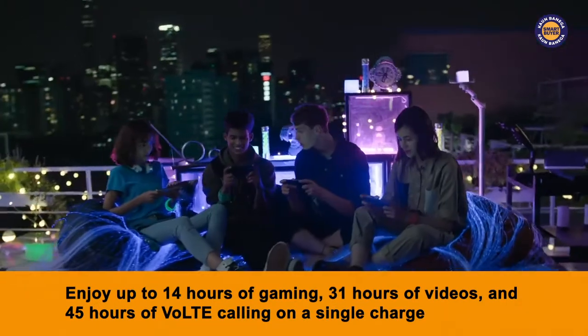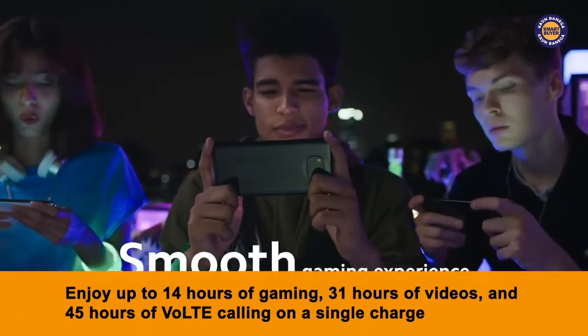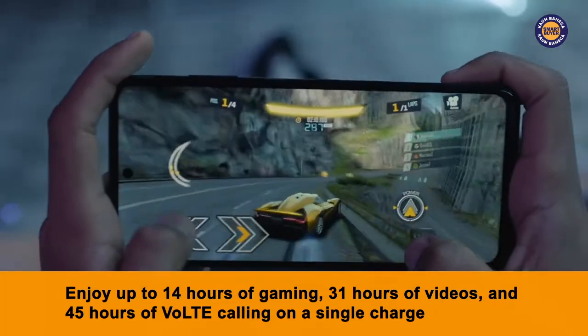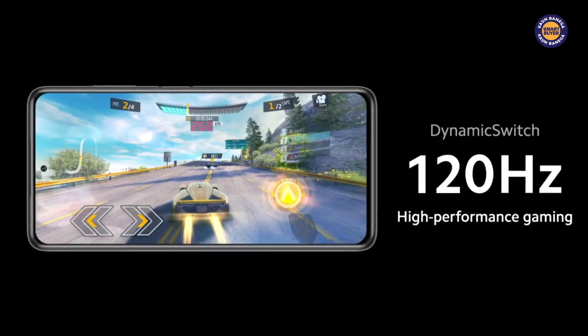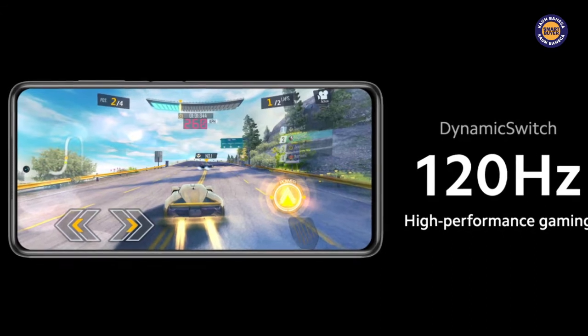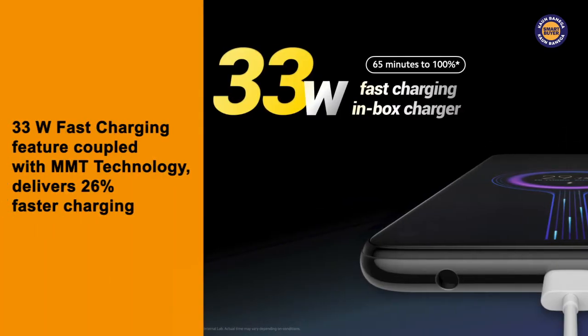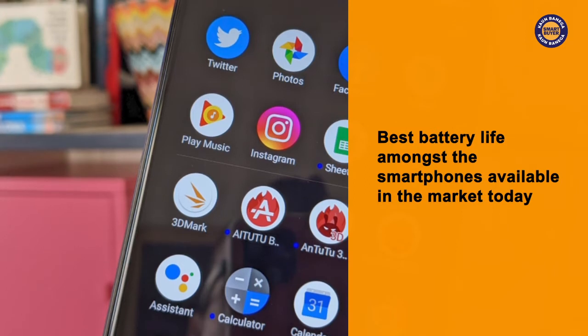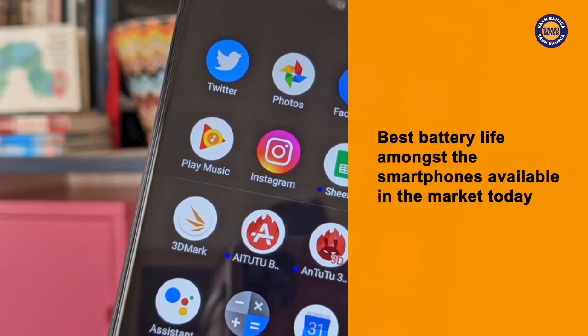The POCO X3 allows you to enjoy up to 14 hours of gaming, 31 hours of videos and 45 hours of VoLTE calling on a single charge. You don't need to worry about needing to charge it again and again on the same day. Also, the 33W fast charging feature coupled with MMT technology delivers 26% faster charging. Without a doubt, its battery life is amongst the best from the smartphones available in the market today.